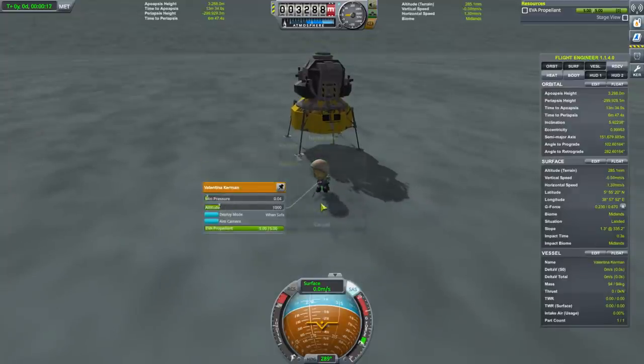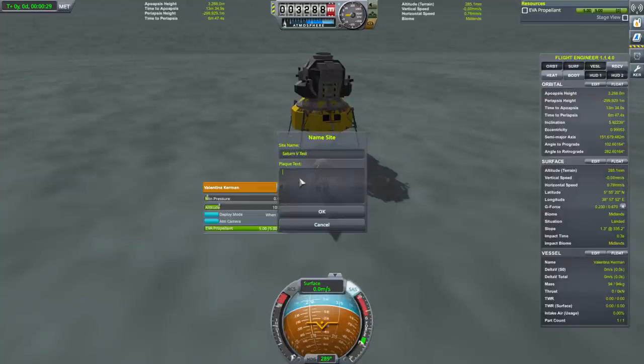Plant a flag — Saturn V test, just testing the capabilities of our new rocket.